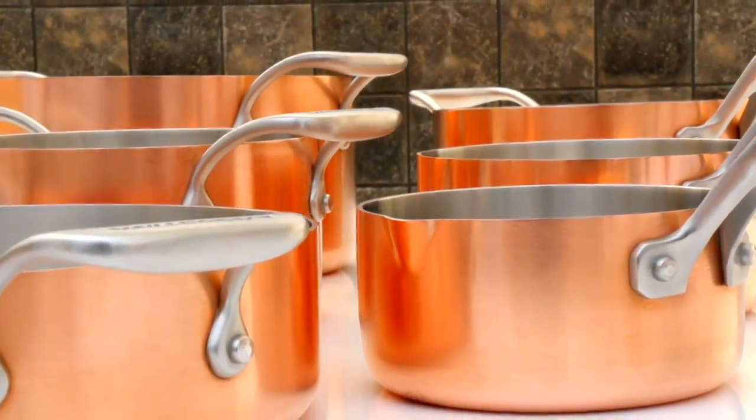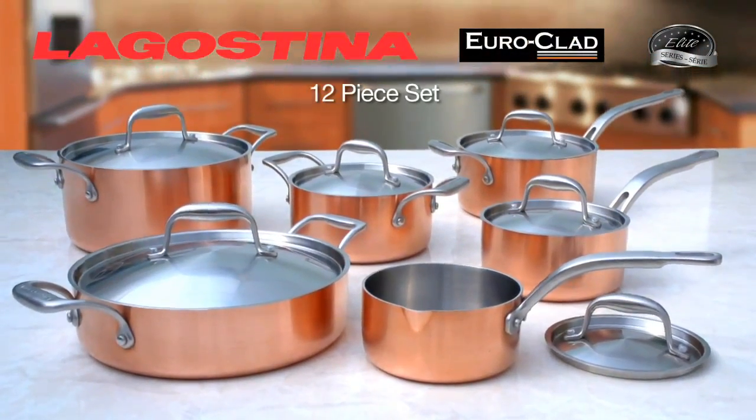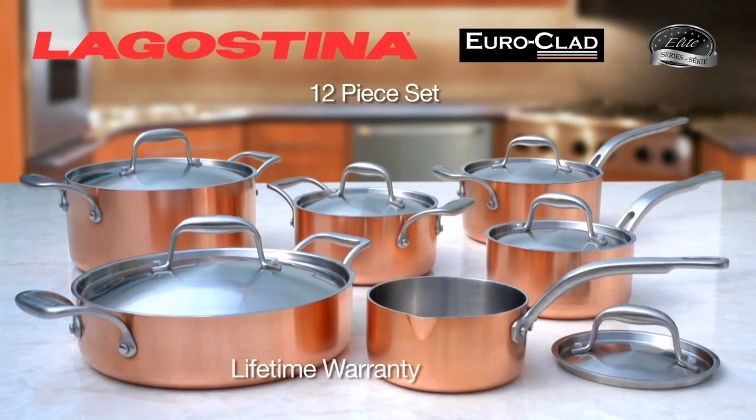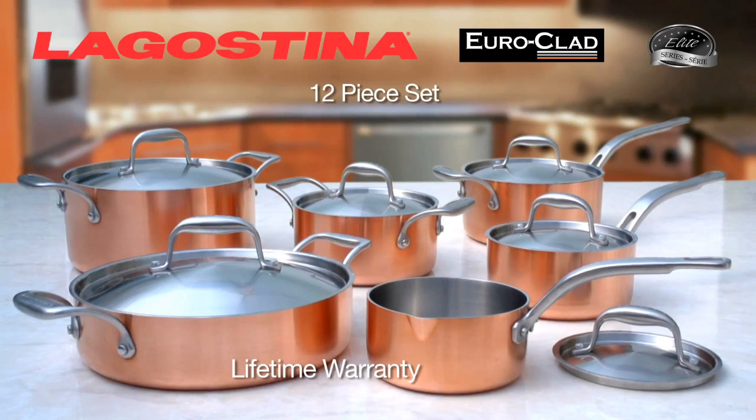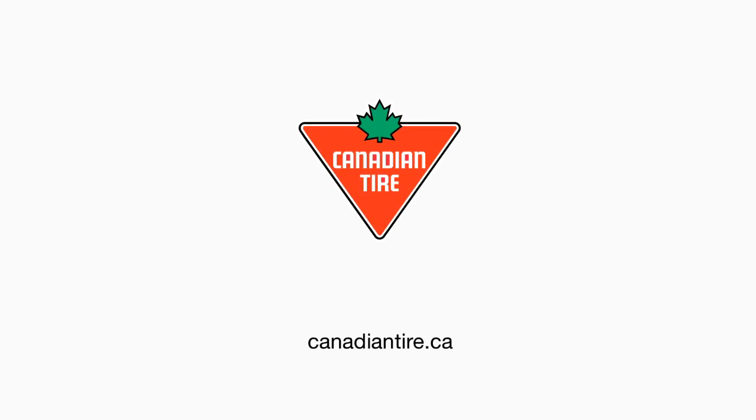Consider your cookware wishlist beautifully fulfilled with the Lagostina Euroclad 12-piece Elite Series with professional copper tri-ply clad technology. It comes complete with a lifetime warranty and is available exclusively at Canadian Tire.